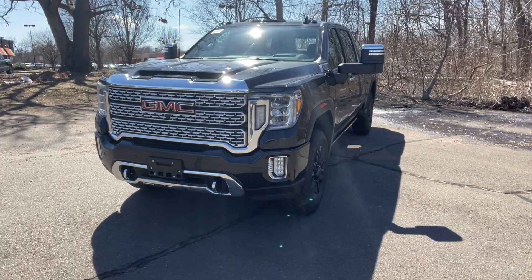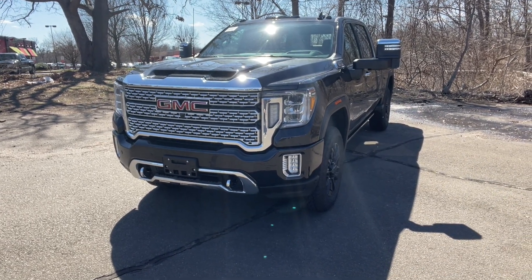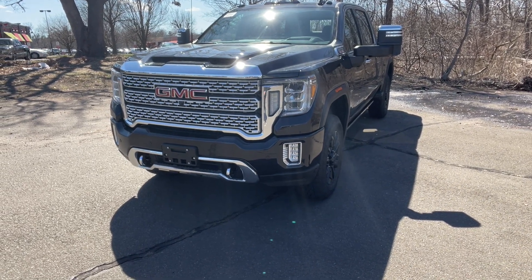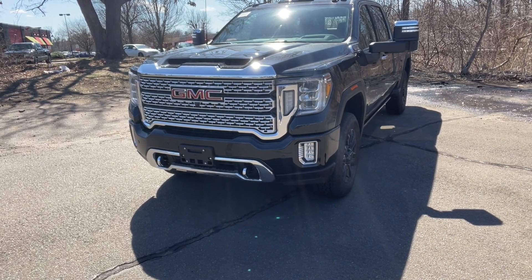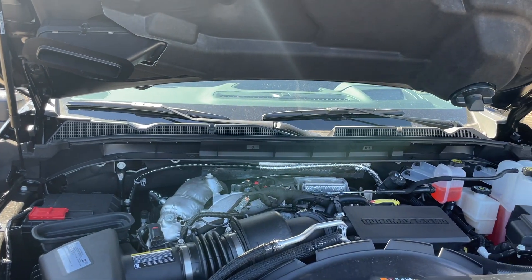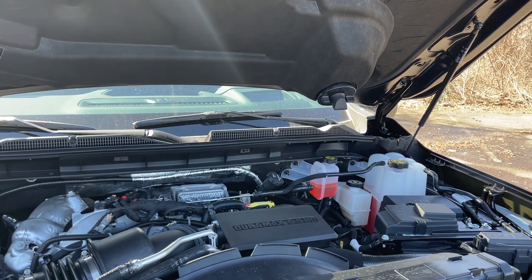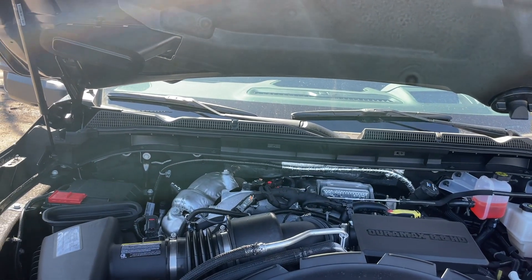Welcome back. In today's video I'm going to be showing you this 2021 GMC Sierra 3500 Denali. This one has a good amount of packages — it has the 6.6 Duramax diesel engine and the Denali Black Diamond Edition and the Denali Ultimate Package. Under the hood there's going to be a 6.6 turbo diesel V8 connected to a 10-speed automatic transmission.